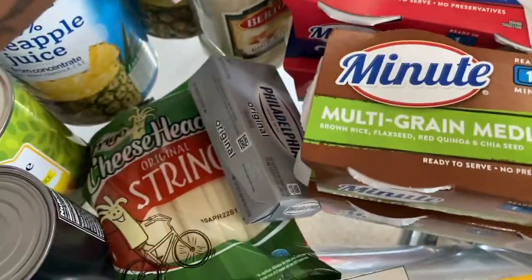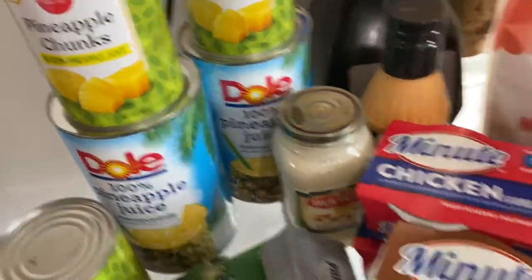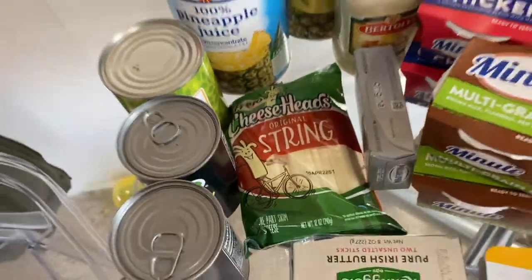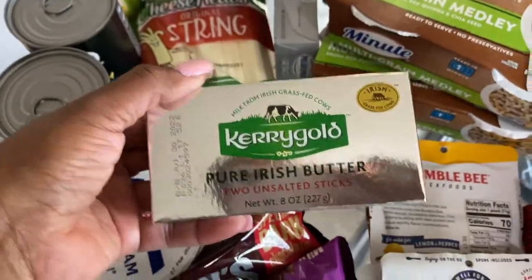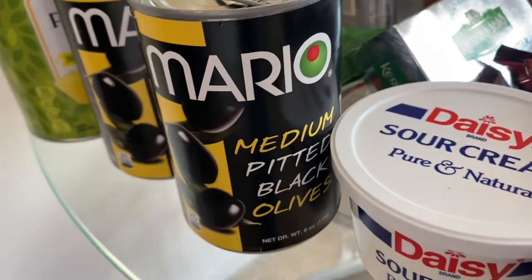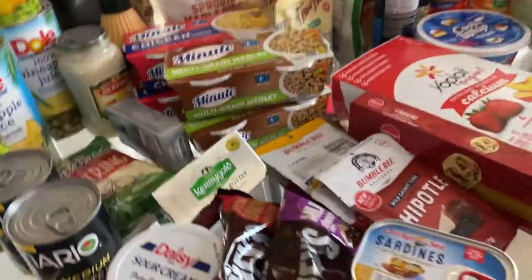Then we have the grain medley that you guys saw, the chicken rice, alfredo — super high in fat — yum yum sauce, high in fat, pineapples and pineapple juice. We have our cheeses: Philadelphia cream cheese and string cheese, plus more cheese in the refrigerator. Sour cream, pure butter — Kerrygold is awesome but pure butter gives you 12 grams of fat, so sauté some shrimp in there and you'll be good. Olives — I love black olives; they're high in iron and fat.